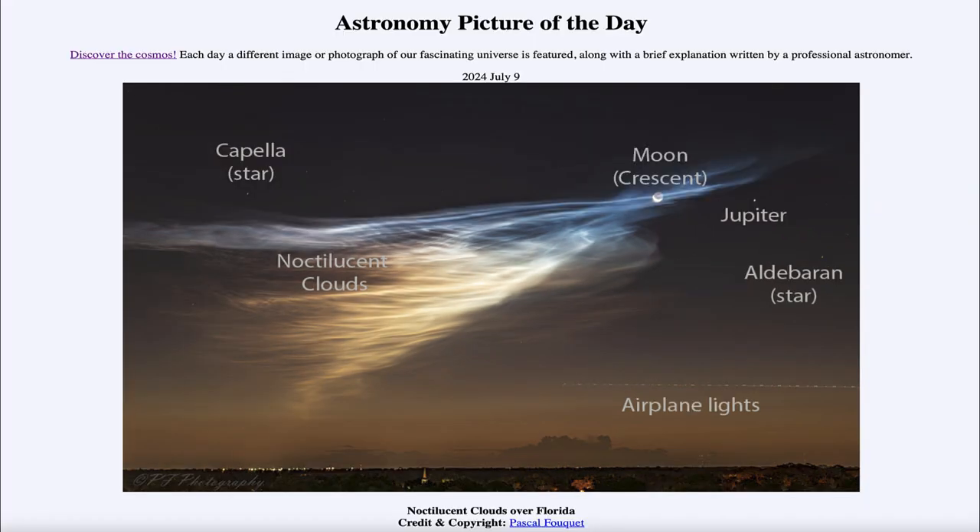So that was our picture of the day for July 9th of 2024, titled Noctilucent Clouds Over Florida. We'll be back again tomorrow for the next picture. Until then, have a great day everyone, and I will see you in class.